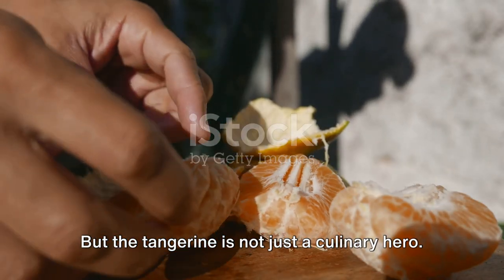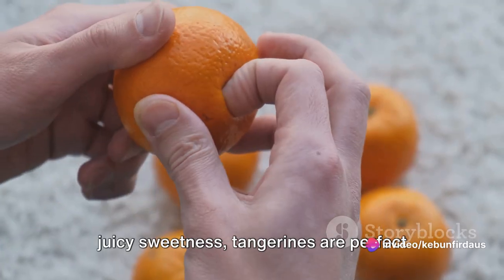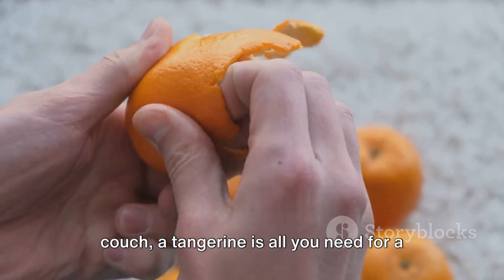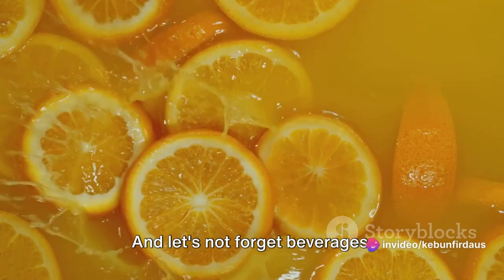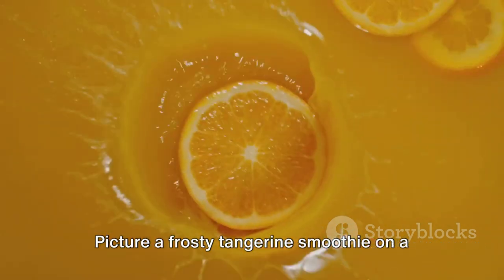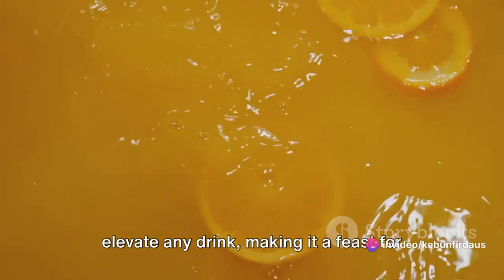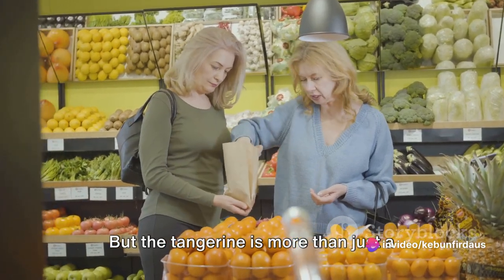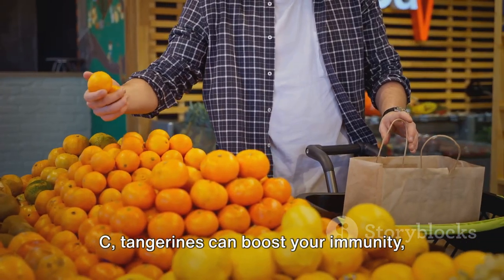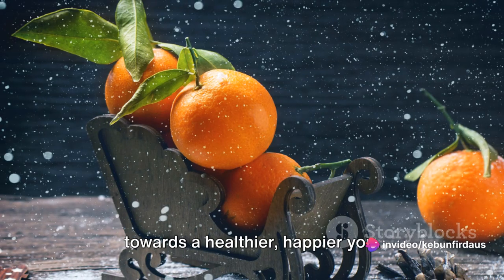But the tangerine is not just a culinary hero — it's also a snack time superstar. Compact, easy to peel, and packed with juicy sweetness, tangerines are perfect for on-the-go munching. Whether you're rushing to work, hiking up a mountain, or just lounging on your couch, a tangerine is all you need for a quick, healthy pick-me-up. Tangerines can also add a zesty twist to your drinks — picture a frosty tangerine smoothie on a hot summer day, or a warm tangerine tea on a chilly winter night. Packed with vitamins, especially vitamin C, tangerines can boost your immunity, improve your skin, and even aid digestion.